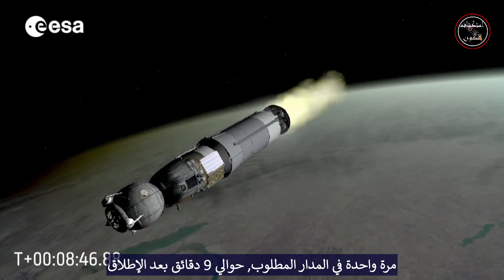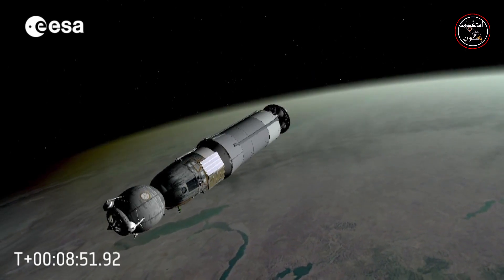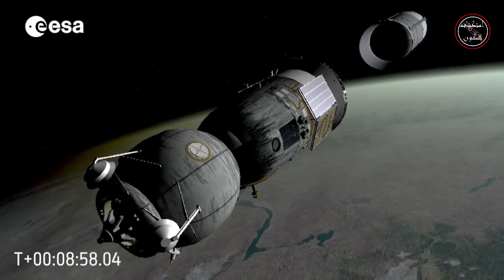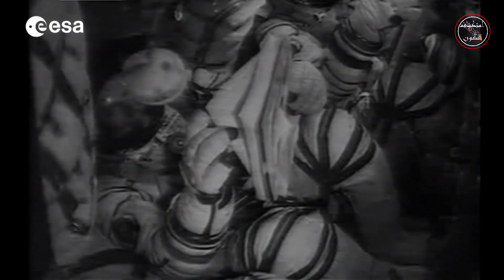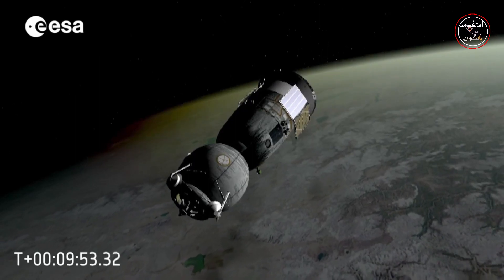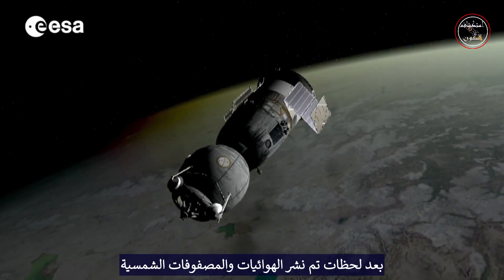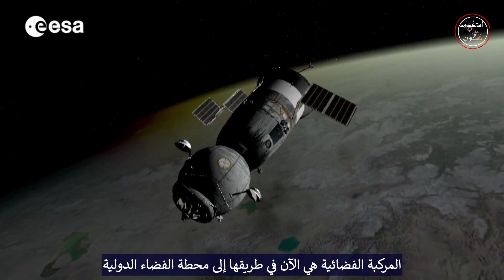Once on the desired orbit, approximately nine minutes into the launch, the last engine is cut off. The spacecraft finally separates from the rocket. The cosmonauts can now feel the microgravity. The spacecraft is now on its way to the International Space Station.